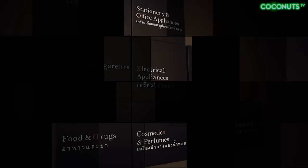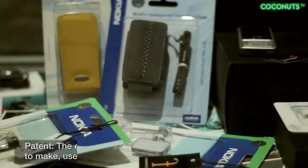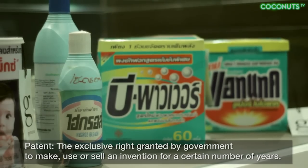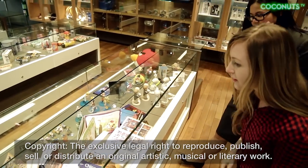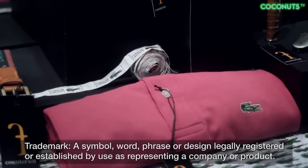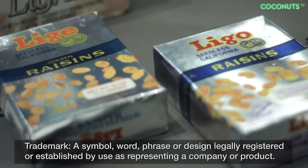Pirated products are so common on the streets of Bangkok that it almost feels like you're not breaking the law when you buy them. There are different types of infringement. A patent infringement is making or selling a product that has been claimed in a patent application. The second is copyright infringement — for example, photocopying an entire book and selling it. The third is trademark infringement: copying a logo and putting it on the same type of product.